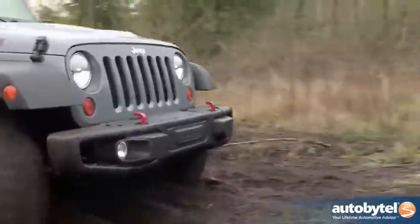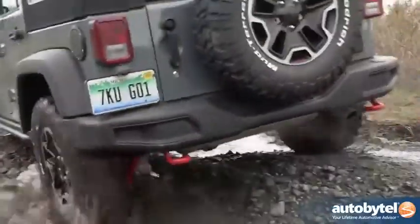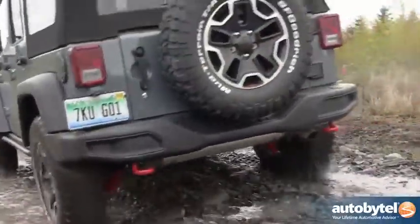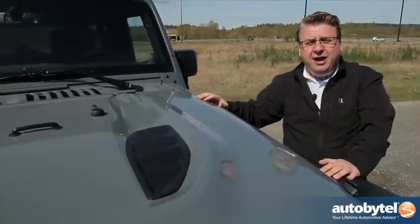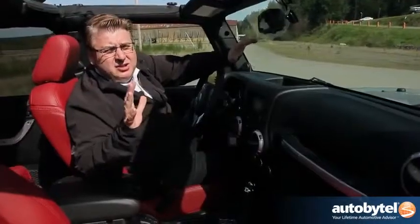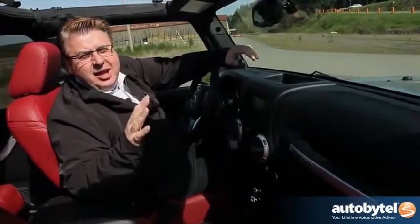The same 3.6-litre engine in this car is found in a lot of other vehicles that the Chrysler group makes. It's very capable off-road — we know that — and it's also a lot of fun on-road. Let's get a look inside the vehicle and find out how appointed it is for this new model. There are a couple of things you need to know about this vehicle.